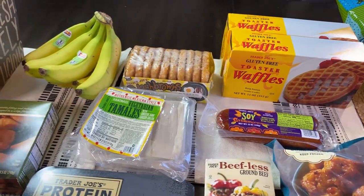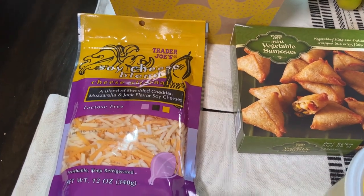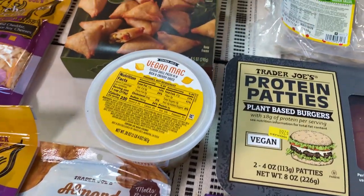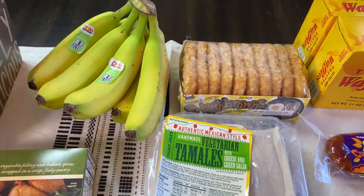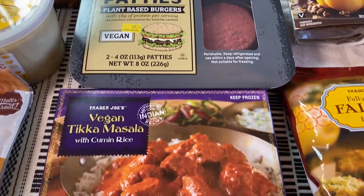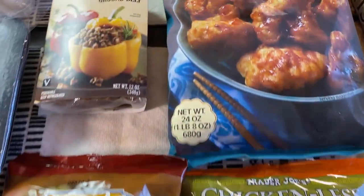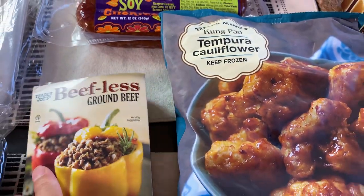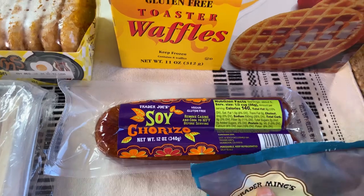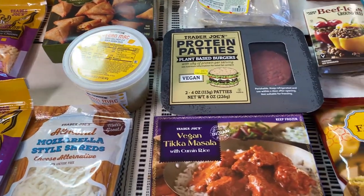I even saw some people with goggles and gloves. So let me go through what we got for our son: some soy blend cheese for quesadillas, mozzarella cheese, vegan mac, vegetable samosas, bananas, hash browns, two vegetarian tamales, protein patties, tikka masala, falafel, mandarin orange, tempura cauliflower, beefless ground beef, soy chorizo, and gluten-free toaster waffles. All these items for him cost $66.09.